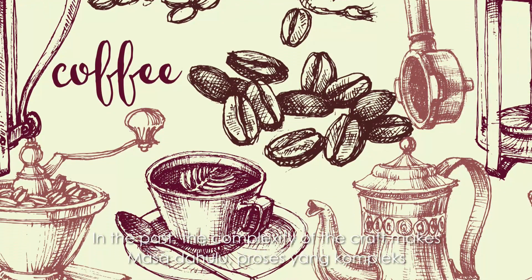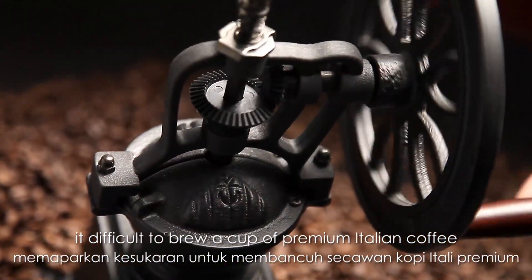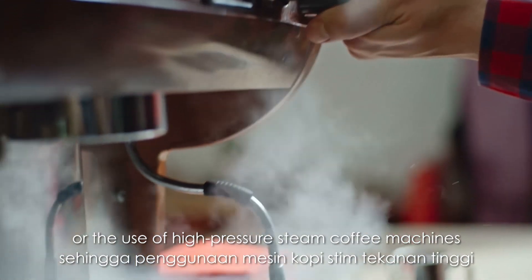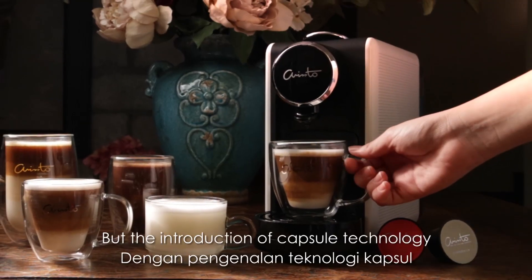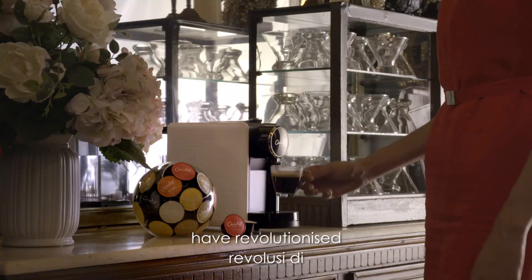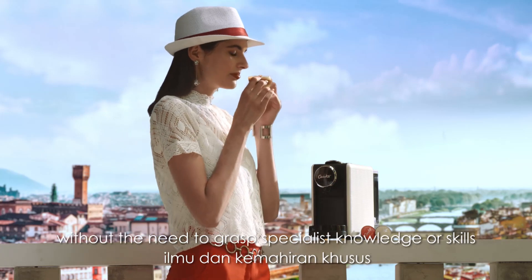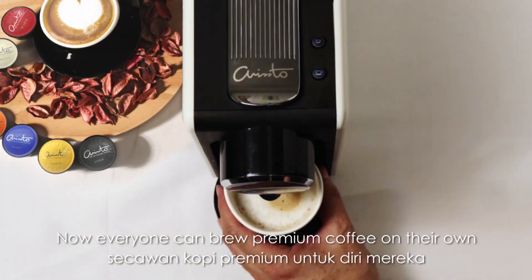In the past, the complexity of the craft made it difficult to brew a cup of premium Italian coffee. Whether it is the process of grinding coffee beans or the use of high-pressure steam coffee machines, there is always a layer of specialism needed. But the introduction of capsule technology and smart capsule coffee machines have revolutionized the world of coffee, making the brewing process ultra simple without the need to grasp specialist knowledge or skills. Now everyone can brew premium coffees on their own.